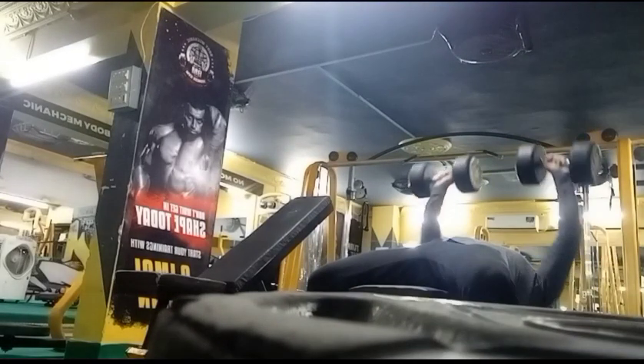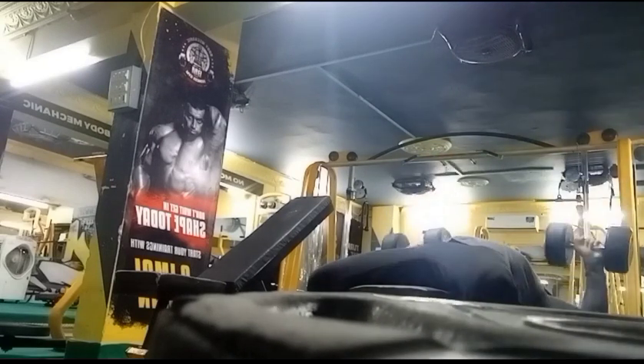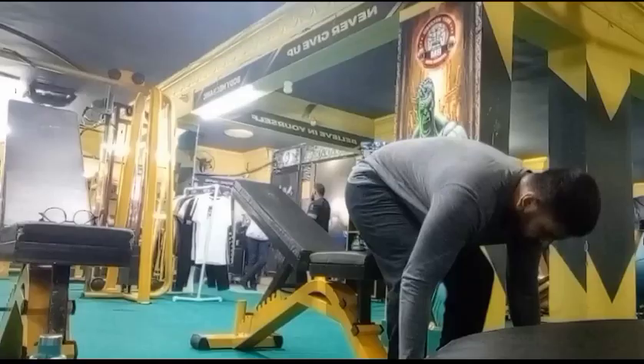Moving on to my first exercise which is the dumbbell flat press. We will take three sets and our repetition will be 12 to 15, and our last set will be a drop set.